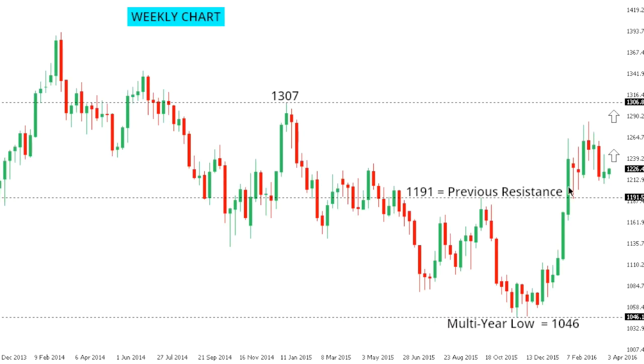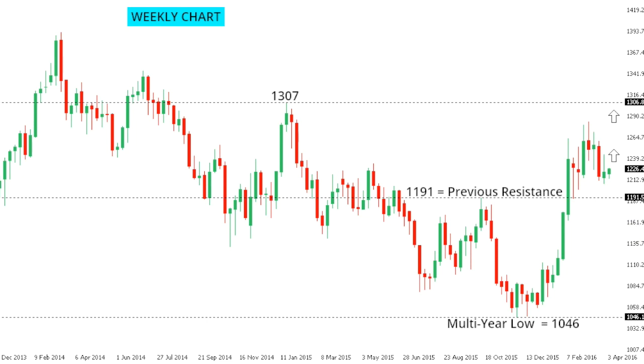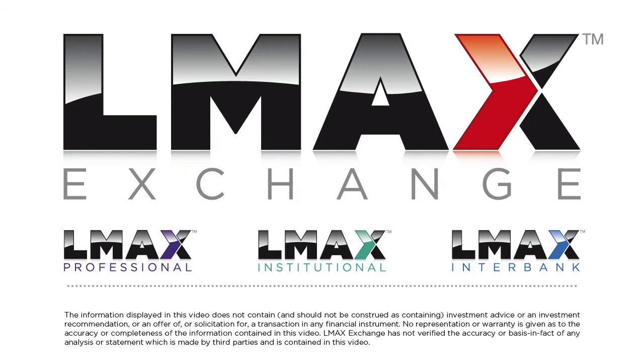Gold. Gold continues to be very well supported on dips down towards 1200, with previous resistance turned support in the 1190 area expected to prop any additional declines. Look for this consolidation to eventually lead to a break to the top side and for a retest of the 2015 high at 1307 further up. Only back below 1191 on a close basis would compromise the constructive outlook for gold. Thank you.